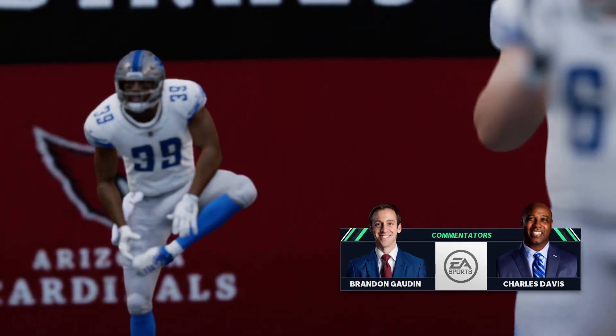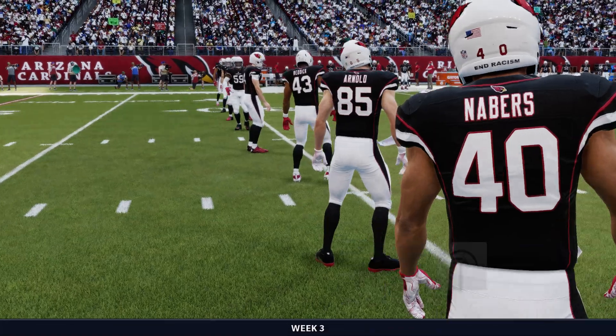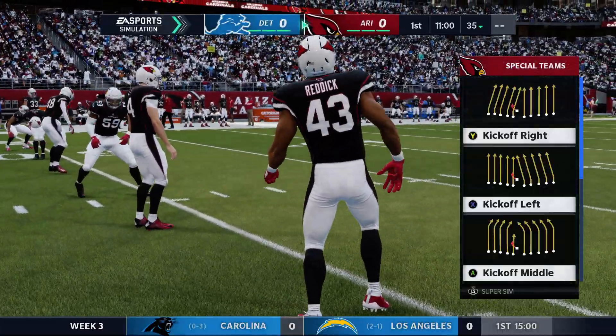With Charles Davis, I'm Brandon Gawden. Charles, you look at this Cardinal team as they get ready here. It's been a great start to the season — back-to-back wins to begin the campaign.